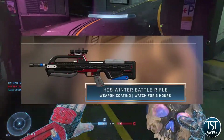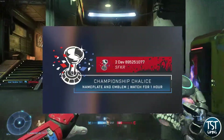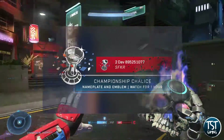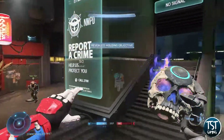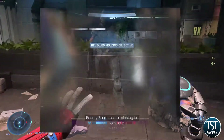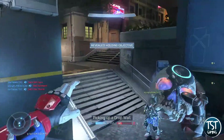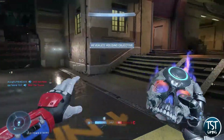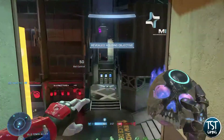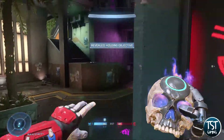Moving on from the weapon skins, you will be able to get a nameplate and emblem called Championship Chalice, and to get that you will need to watch an official partner stream for an hour to unlock it. Finally, for watching the Grand Finals you will earn the HCS Celebration Stance. Note that all of these can be earned between February 11th and February 13th, with the exception of the Stance as the Grand Finals is scheduled for the 13th at the end of the event.